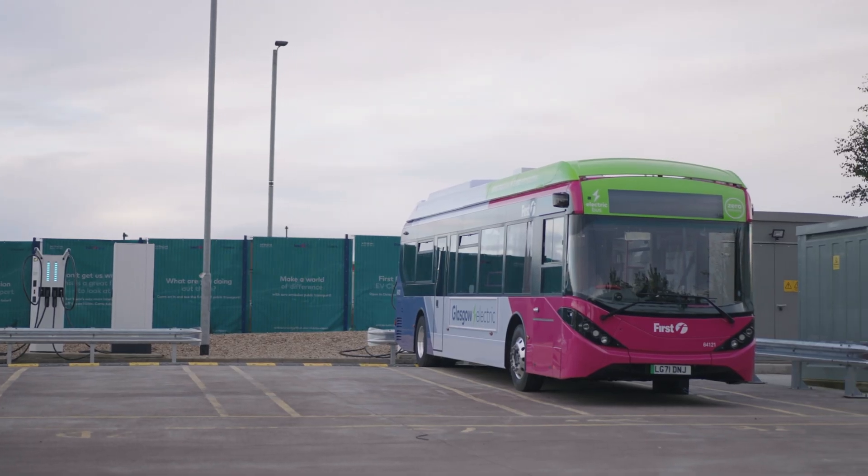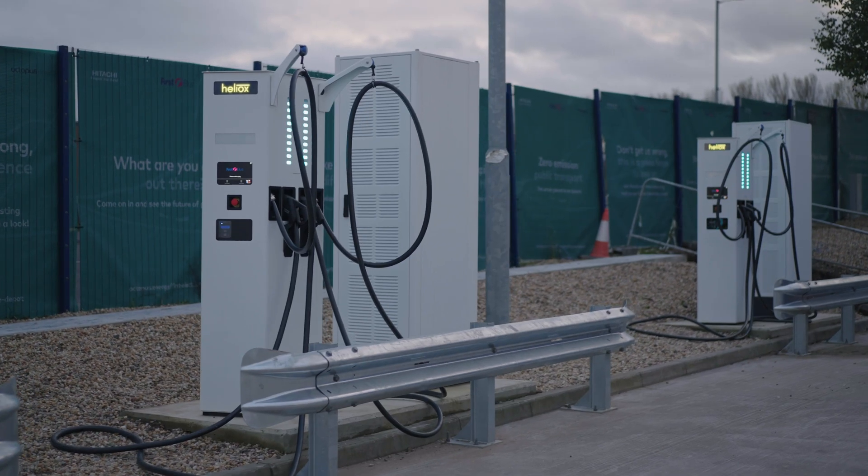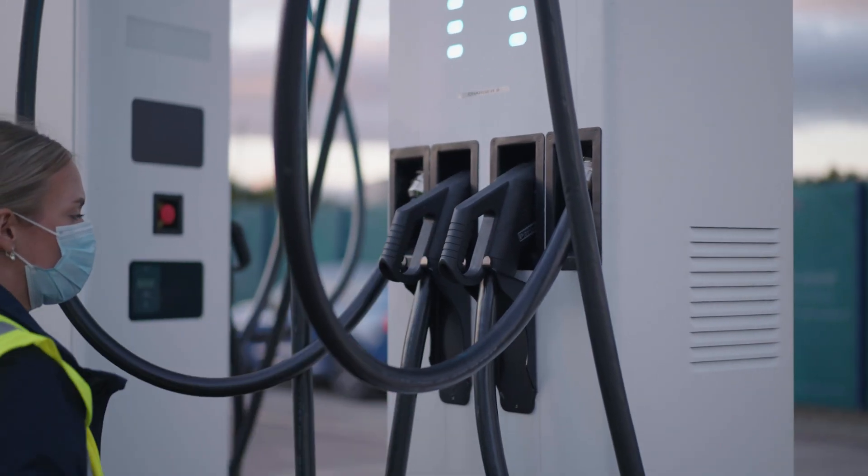The future for this site is to take it up to a capacity of 350 vehicles. With this ambitious goal, it was really important to us to have Heliox on board for the long term as we deploy more chargers throughout not just this depot, but throughout other depots within the UK.